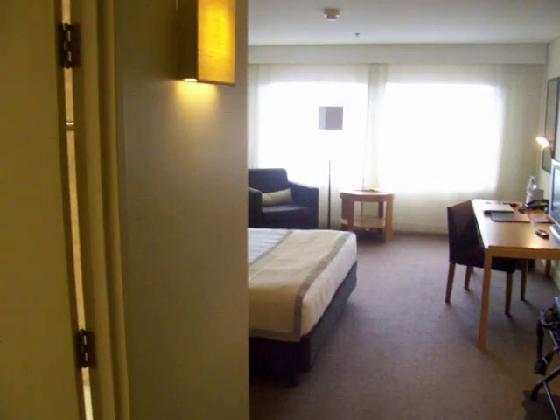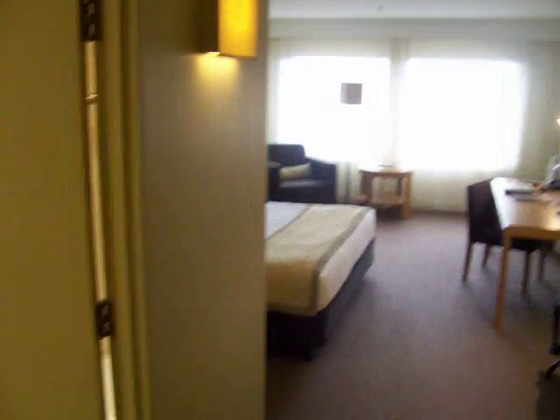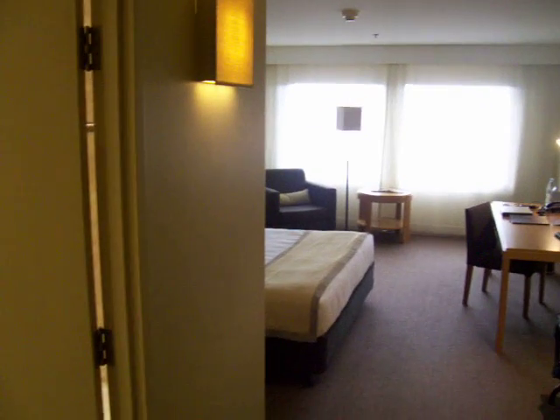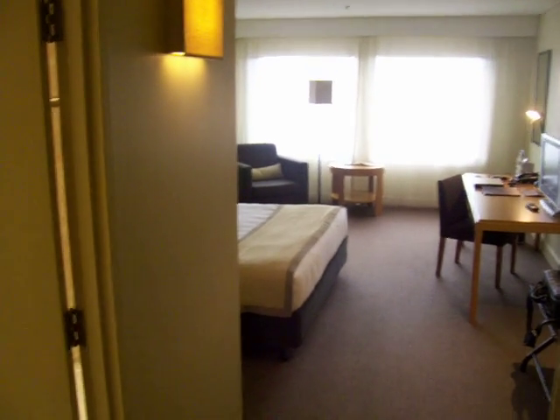Here we are in the Sofitel in Brisbane. I stayed here many years ago when it was still a Sheraton. It was a very convenient hotel back then because it was directly above Brisbane Central Station — it still is, so that's pretty handy. It's actually still pretty nice; they've glammed it up a little bit.